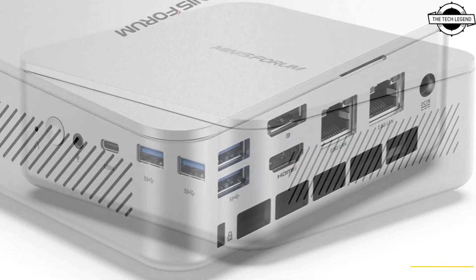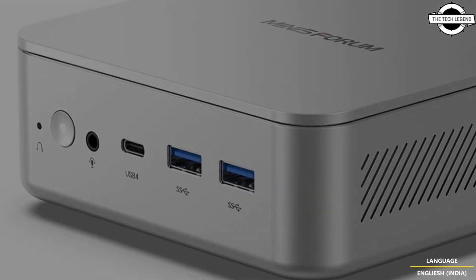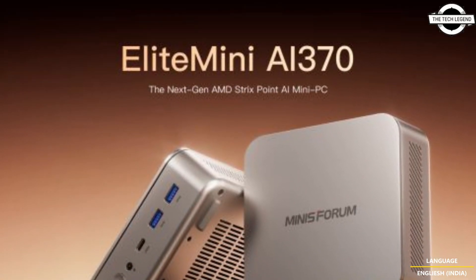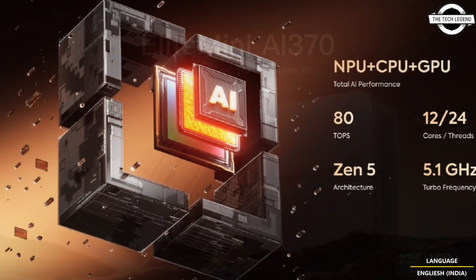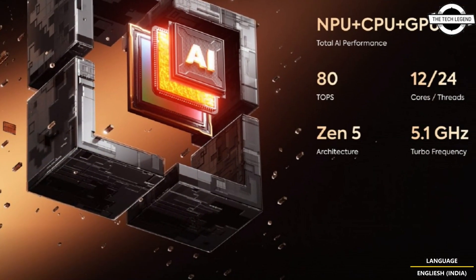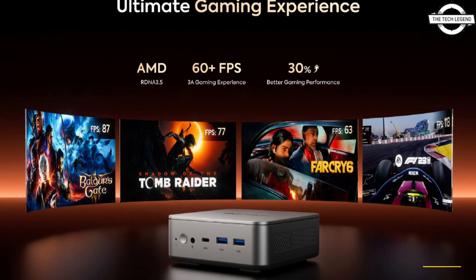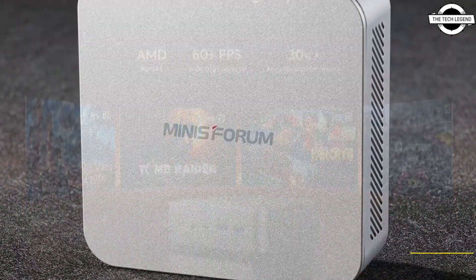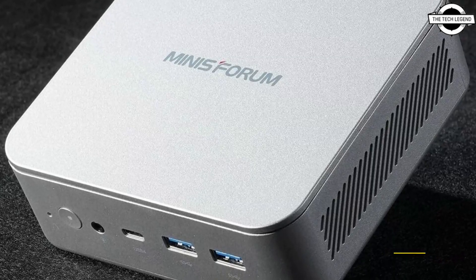The Elite Mini AI370 features the new AMD Ryzen AI9HX 370 processor with 12 cores and 24 threads. This advanced chip delivers powerful gaming and creative application performance, striking a perfect balance between high performance and energy efficiency, with dedicated AI enhancements that optimize workflows and daily tasks like never before.